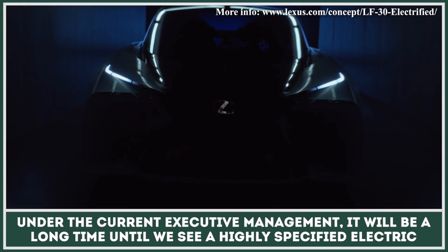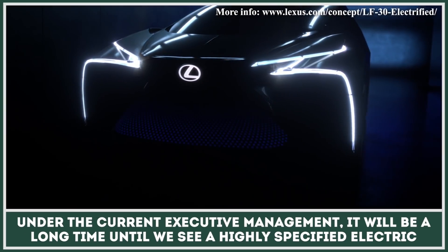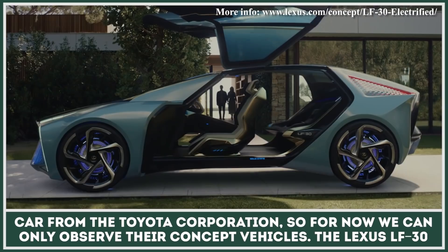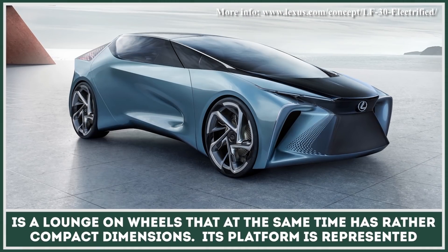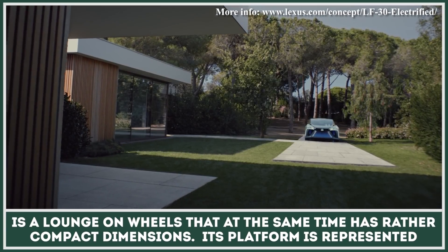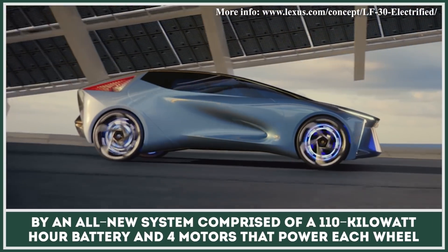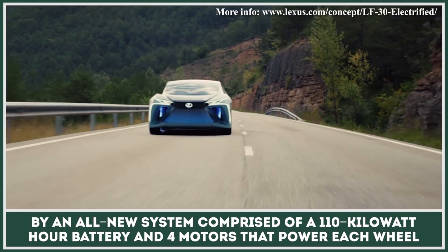Under the current executive management, it will be a long time until we see a highly specified electric car from Toyota Corporation, so for now we can only observe their concept vehicles. The Lexus LF-30 is a lounge on wheels that at the same time has rather compact dimensions. Its platform features an all-new system comprised of a 110 kWh battery and four motors that power each wheel independently.